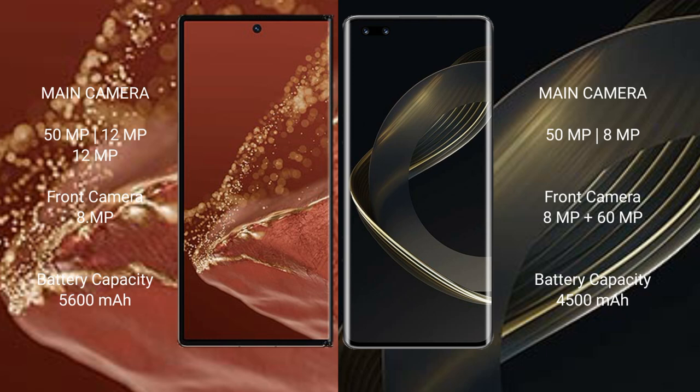The Huawei Mate XT Ultimate has a triple rear camera setup: 50MP + 12MP + 12MP, with an 8MP front camera. The Huawei Nova 11 Ultra has a dual rear camera setup: 8MP + 16MP.